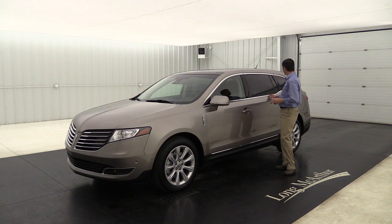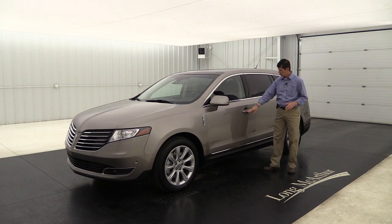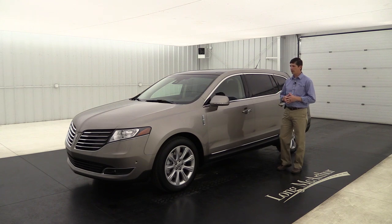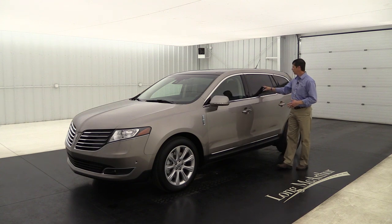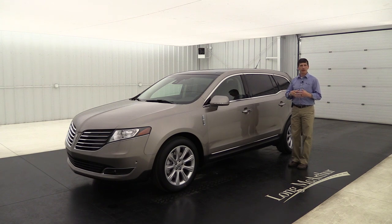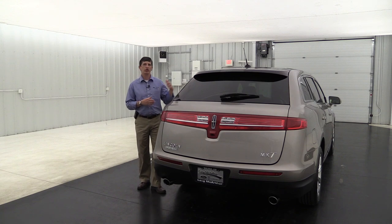You'll notice the nice chrome accent around the windows, a little thicker at the top, chrome accents on the door handles, and lower rocker molding. The body-colored accents combined with chrome give it that luxury look. To finish off the side, you get privacy glass on the second and third row windows - it keeps it cooler inside and protects from the sun, and just looks real nice on the outside.